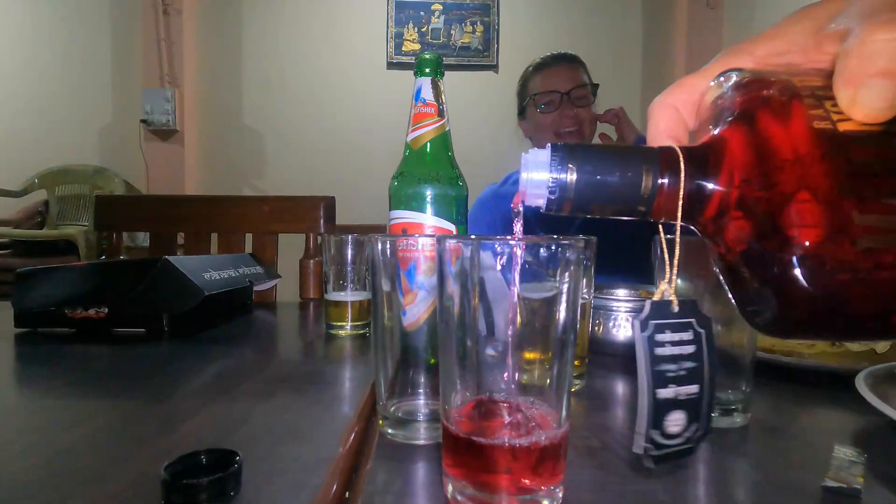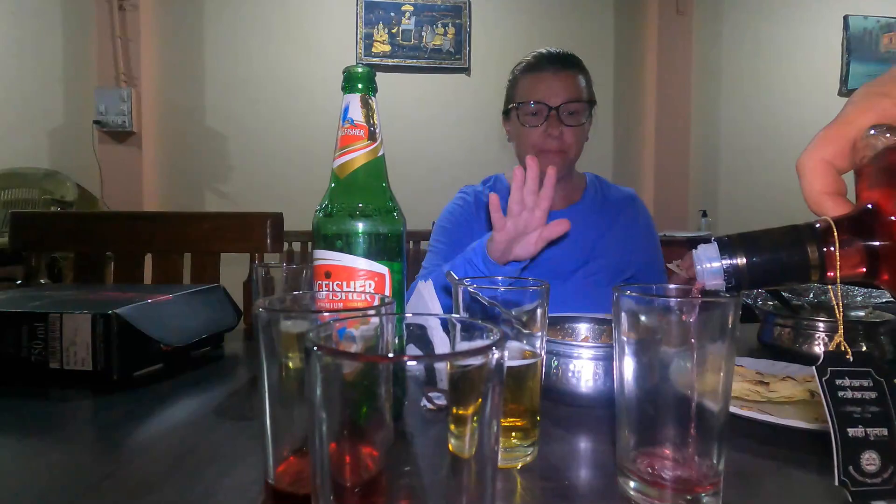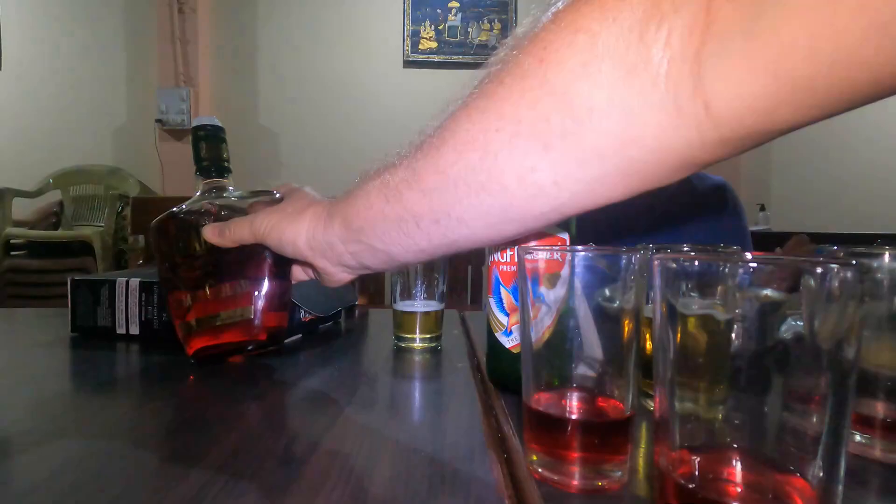Look at the color of this whiskey — this is whiskey! That is so cool. It has rose petals — I have never seen a whiskey with rose petals in it, and I've definitely never seen pink whiskey. We are going to cheers this. I don't like whiskey — it feels like kerosene going down my throat.